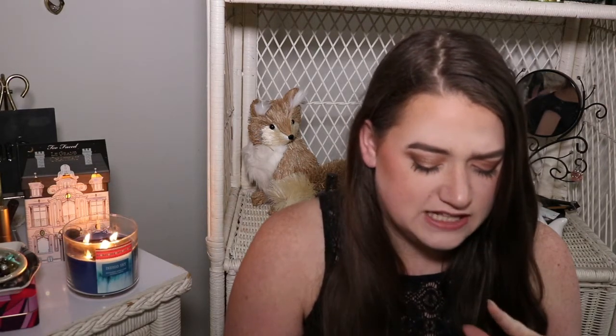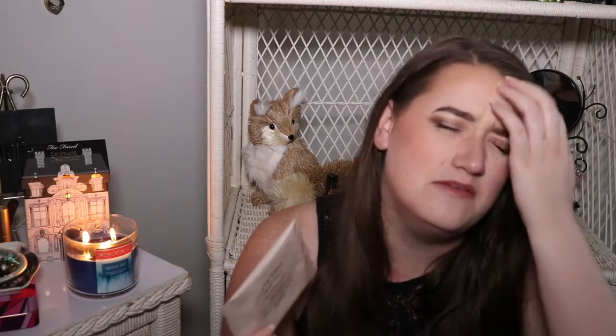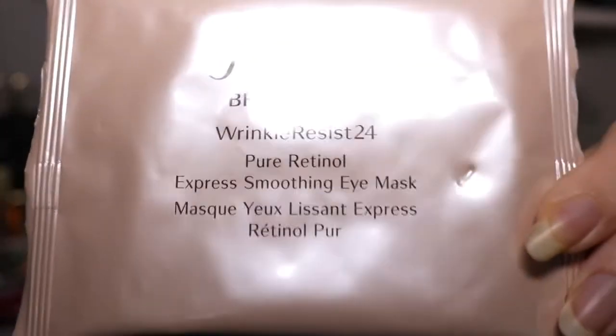Next thing in here is from Shiseido. This is their Benefiance Wrinkle Resist Pure Retinol Express Smoothing Eye Mask. Can't they just say it's a tightening eye mask? Why do they add all these extra words? Just tell me it's an eye mask and it works well. But yes, this is a one count and he is worth $5.42. You just peel them off and let them sit underneath your eyes for 15 minutes. It says use this two to three times a week — I'm not going to use an eye mask two to three times a week.